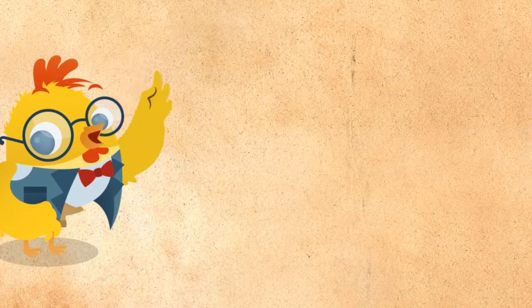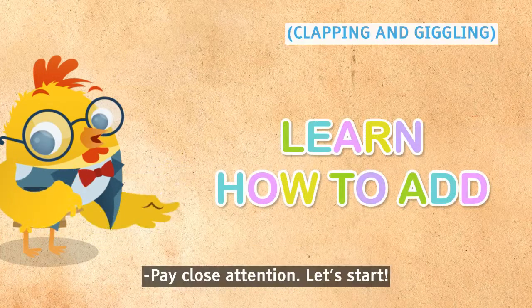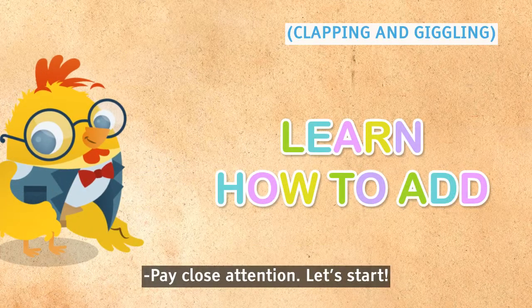Hello friends, are you ready to learn to act? Yes! Pay close attention. Let's start.